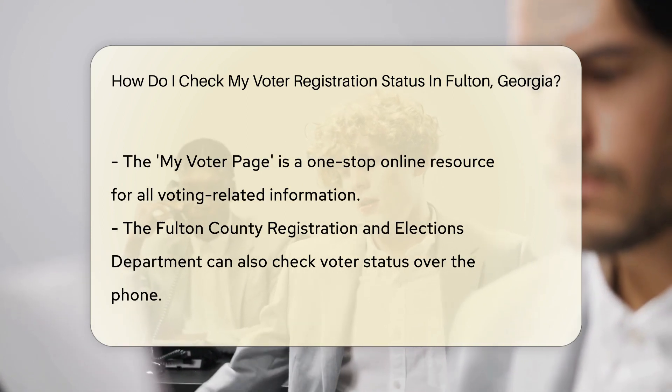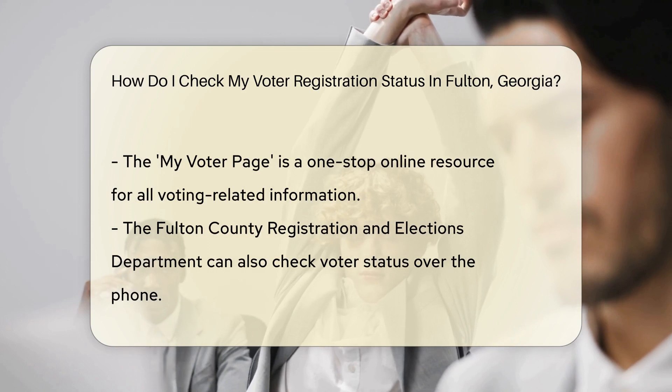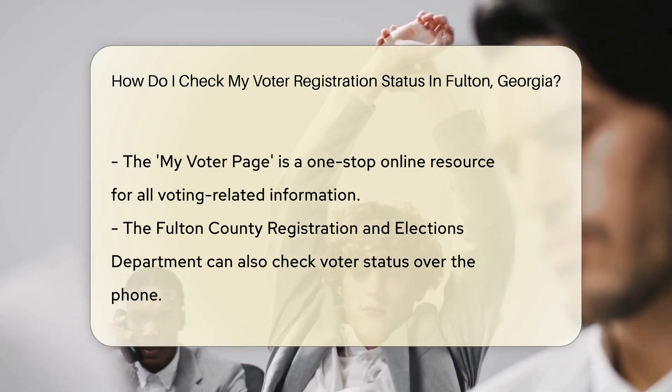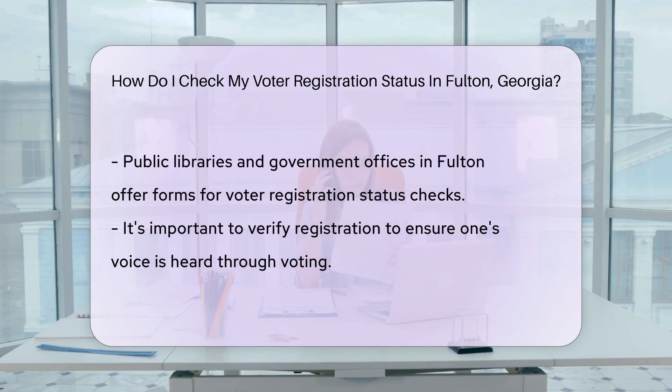Now let's get to the how-to. The state of Georgia offers a convenient online service — it's like having a government office at your fingertips, minus the waiting line. Just hop onto the Georgia Secretary of State's My Voter page, a one-stop shop for all your voting queries.